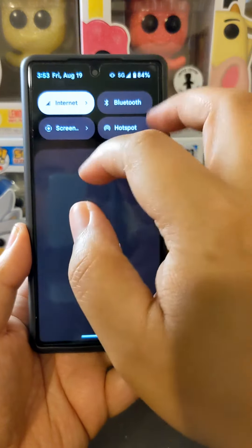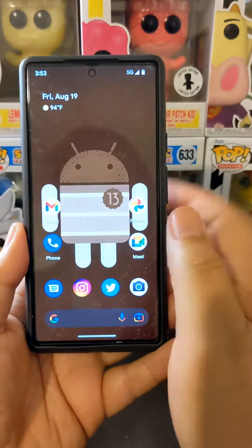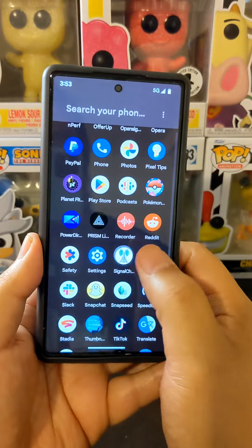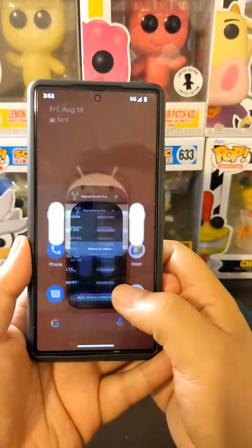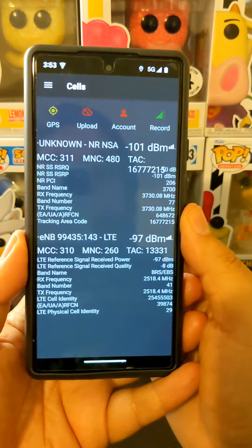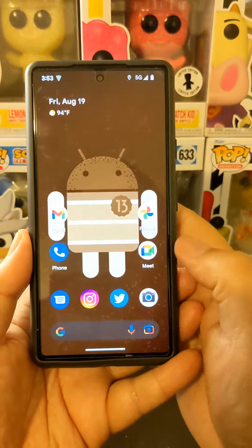Hey, how's it going everybody, welcome back to the channel. I popped the Visible SIM in the Pixel 6 and decided to speed test it. I haven't made any changes to my Visible account, so I believe this is still on the original plan. I'm going to see if it still connects to N77, which is Verizon's mid-band — and we can see it is NR NSA 77, so it is connecting to that.